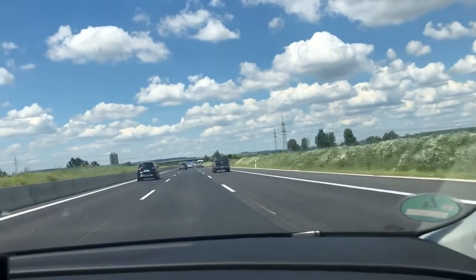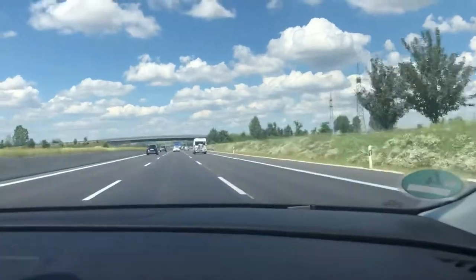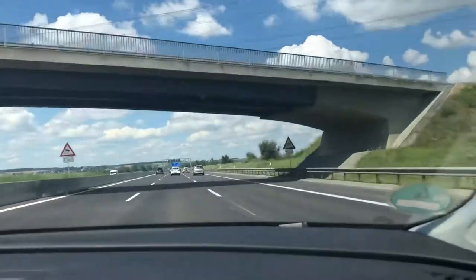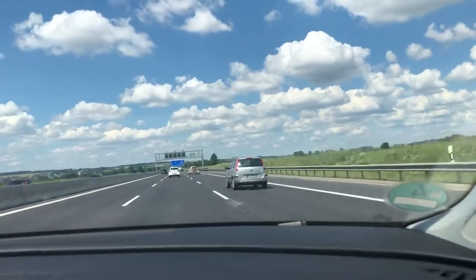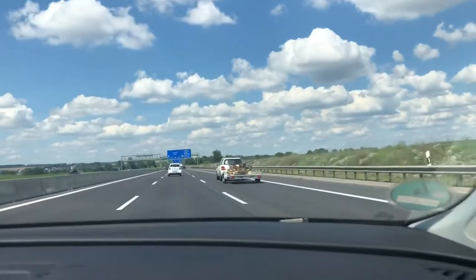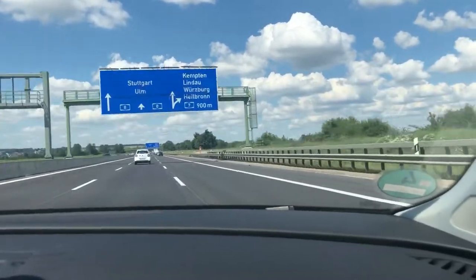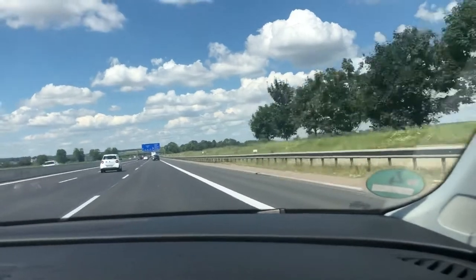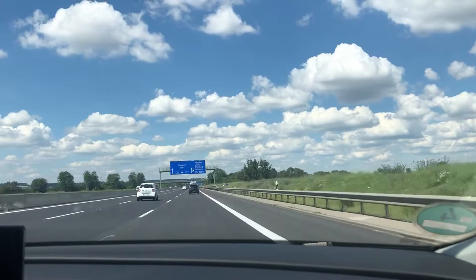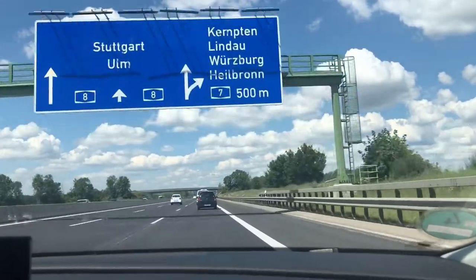On our way, we had to go through the autobahn — the highways. Here in Germany, there are a lot of autobahns. There are speed limits, and that's actually an advantage. In these highways we don't have a lot of speed limits, but it's not dangerous because we had to go through strict training in driving. Usually, there are three lanes in each direction. The lane we have taken is the slowest lane.